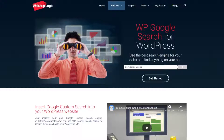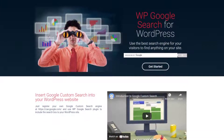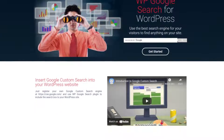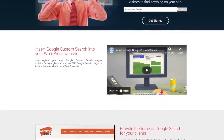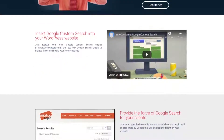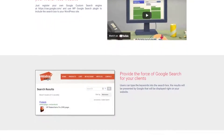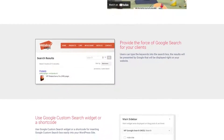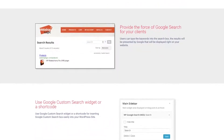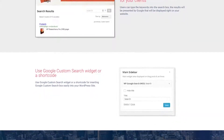Number five is WP Google Search. This is another free WordPress search plugin that allows you to replace the default WordPress search function with Google Custom Search. It requires no technical know-how to set up — you simply create a Google Custom Search for your website, then copy the search engine ID and paste it into the plugin settings. WP Google Search also includes a WordPress search widget for your sidebar, and there's the option to embed the search form with a shortcode.